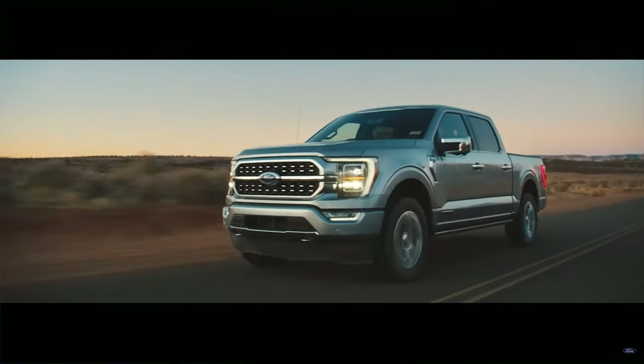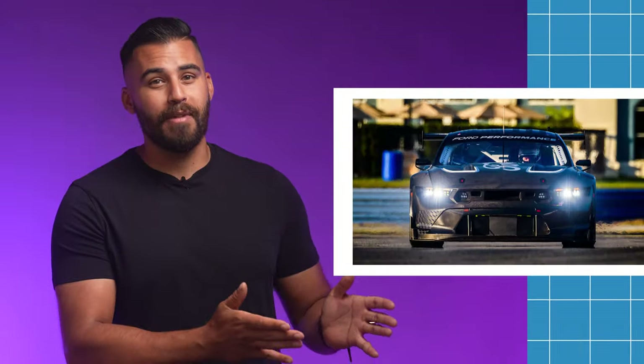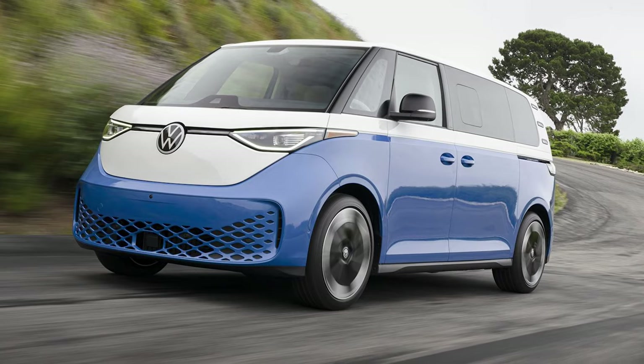700 horsepower F-150s, road-legal GT3 Mustangs, and the Volkswagen Bus is back — but with one significant difference.